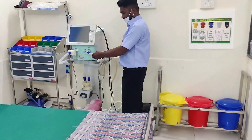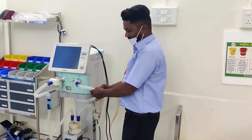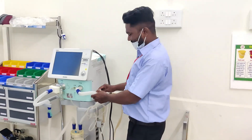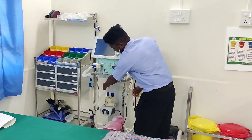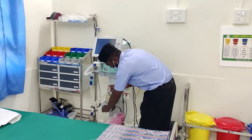This is Mr. Amul Jadav, OT assistant. Say hi, Amul. He is cleaning ventilator tubes and maintaining all functionality of the ventilator.